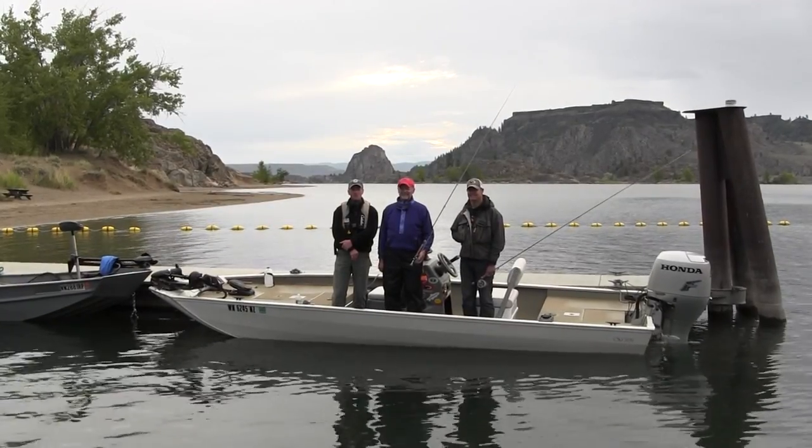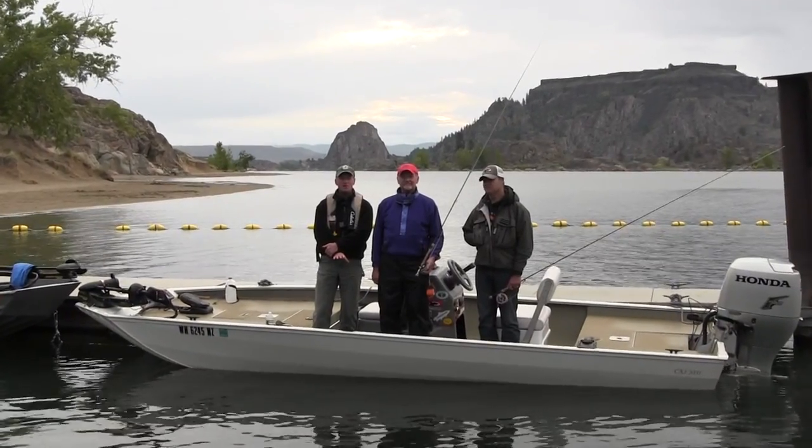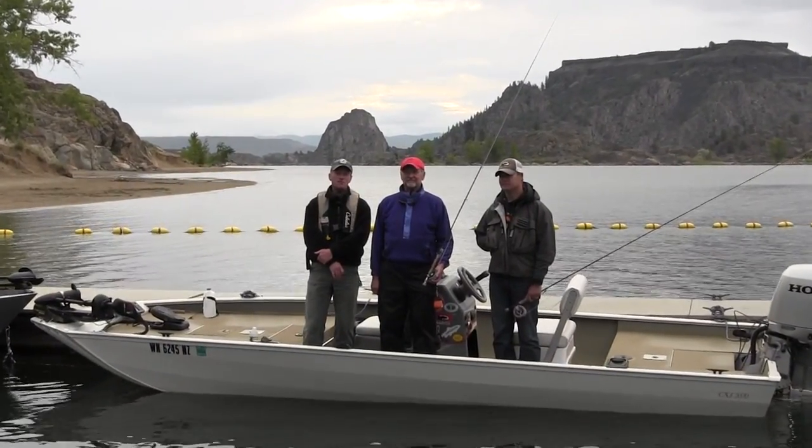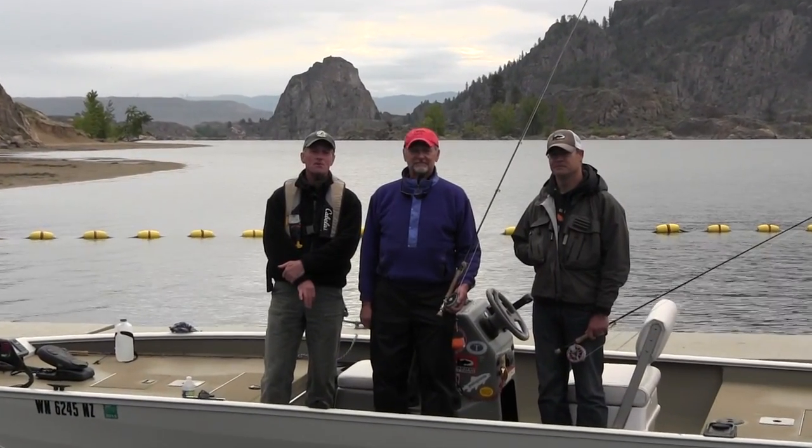Hi, I'm Bruce Boulding with the Washington Department of Fish and Wildlife. When most people think fly fishing, they think trout. But fly fishing for warm water species has become more and more popular lately, and here in Washington we have a tremendous diversity of warm water opportunities.